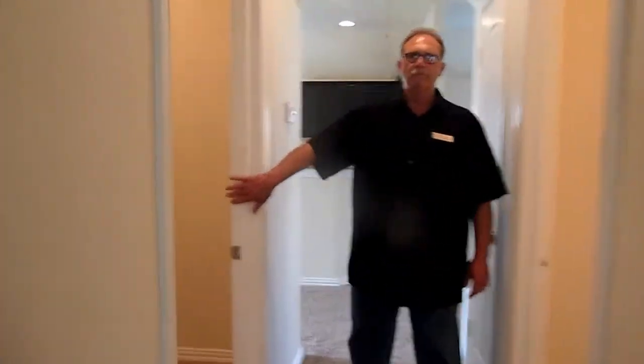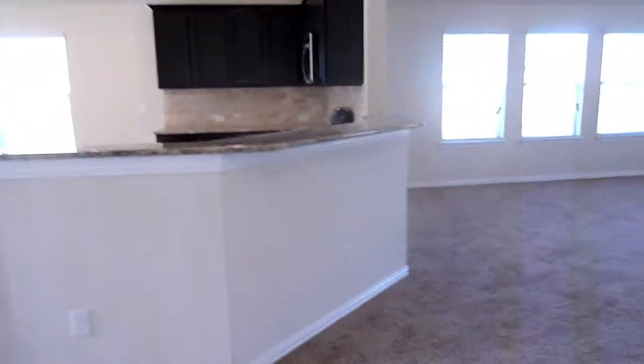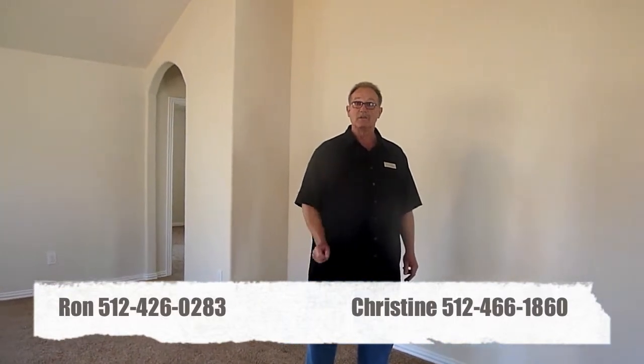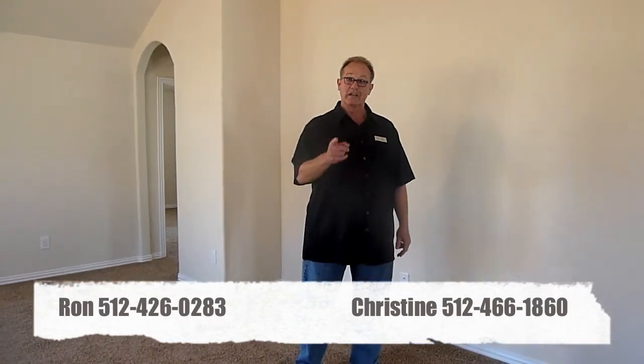And here's your laundry room. Again, this is 352 Sandstone Trail, Stonefield Community, Buda, Texas. This home has been reduced to $190,000. It qualifies for USDA financing, which is a $0 down loan. Ron Rouget, 426-0283. Christine Rouget, 466-1860. Zip Realtors, here to serve you.